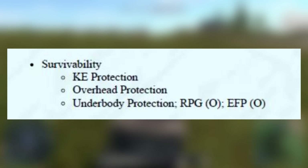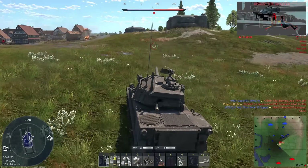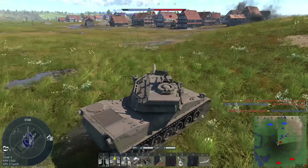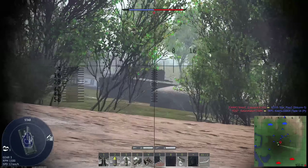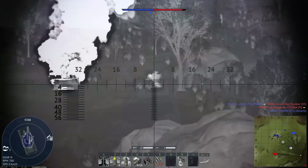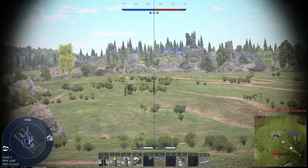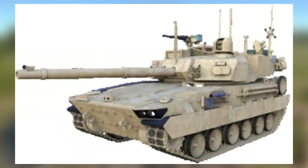For armor, the MPF is supposed to be protected against kinetic threats — most likely 30mm AP rounds, like those used by Russian BMPs. I doubt it's spec'd to resist rounds from MBTs. Overhead protection against airburst artillery fragments is also listed. For the underbody, protection from RPGs and EFPs is listed as optional — EFPs being explosively formed penetrators, usually mines or IEDs. The armor packages are modular, and an active protection system can be mounted. There are renders of it with the Iron Fist system used by Israel, which is light, has four charges, and offers great coverage.